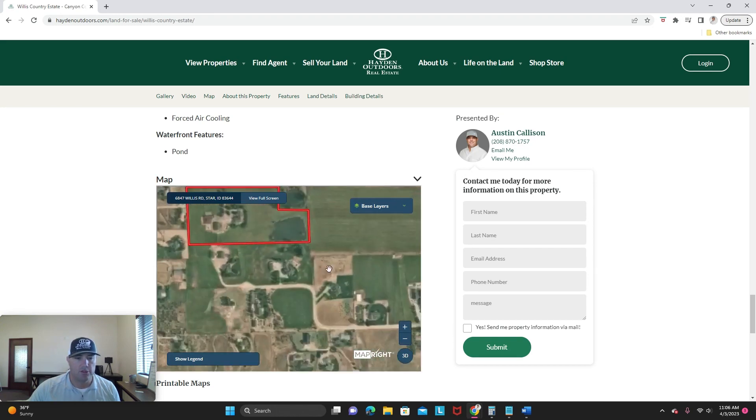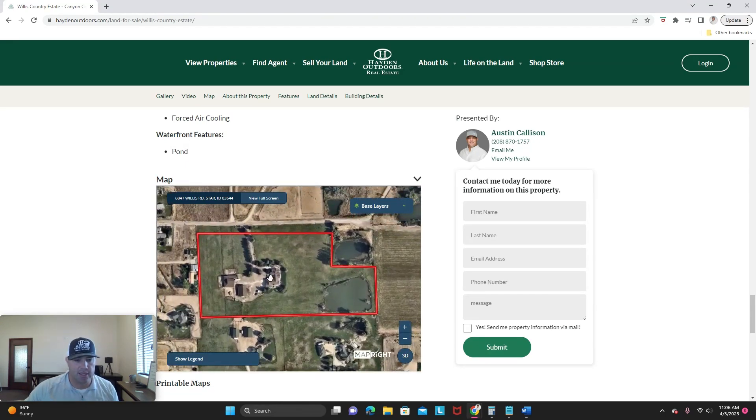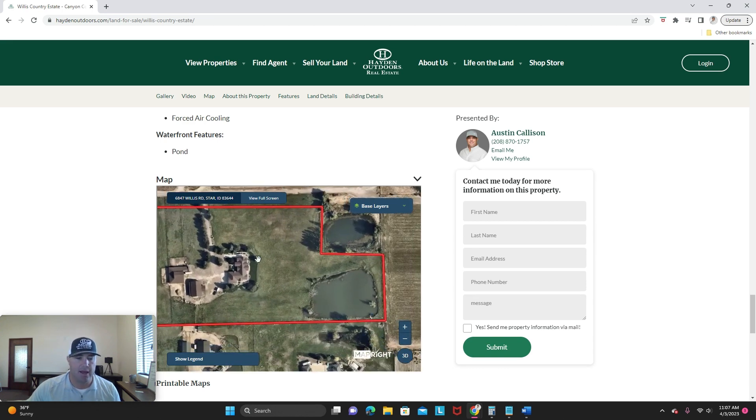I'm going to scroll in here to show you the lay of the land. As you can see, this is the house right here, this is the 40 by 60 shop that I mentioned, and then this is the large barn. With this aerial, you can see multiple pastures that run off of the barn area, and you're able to rotate your cattle or horses around the property really easily. This is the back of the house and the nice pond where they catch some bass.